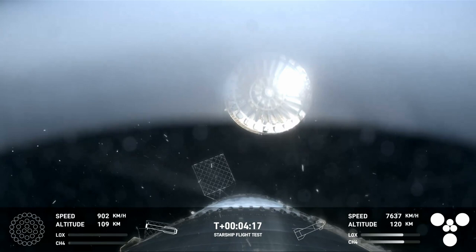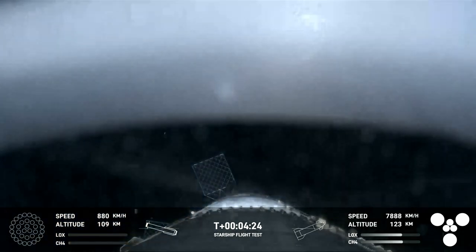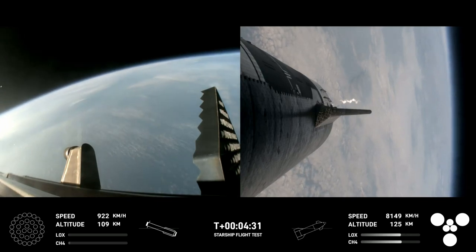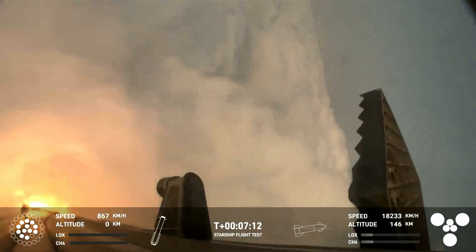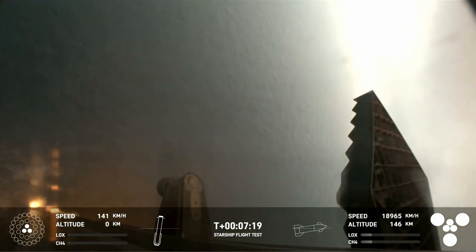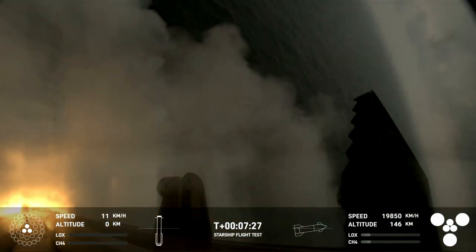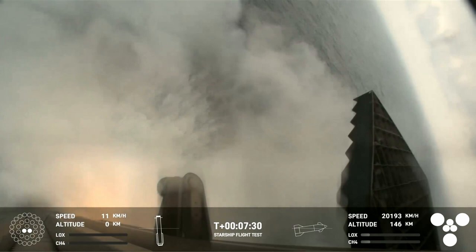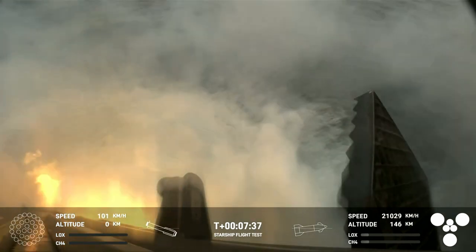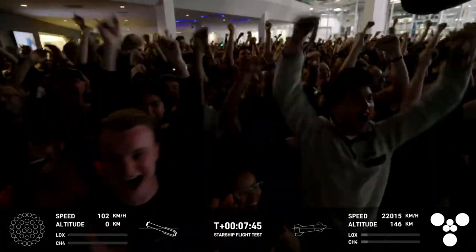This is our view of the jettisoned hot stage. As we mentioned, this is a temporary fix to help reduce the weight of the booster. Future iterations will have a lighter weight integrated hot stage structure that won't need to be jettisoned. And there's that landing burn — it's just begun, and you can see the water below. And we have booster splashdown. What an incredible sight. Congratulations to the SpaceX team.